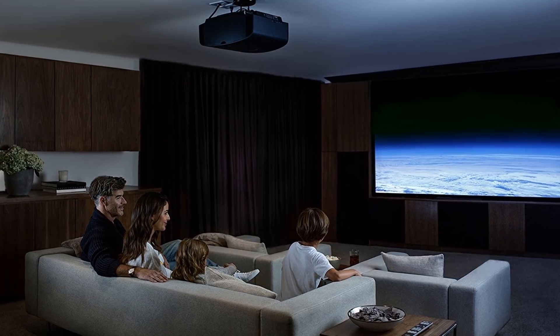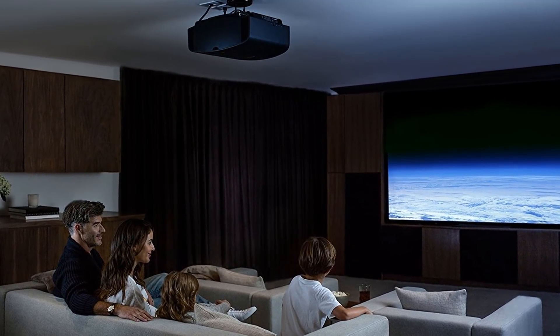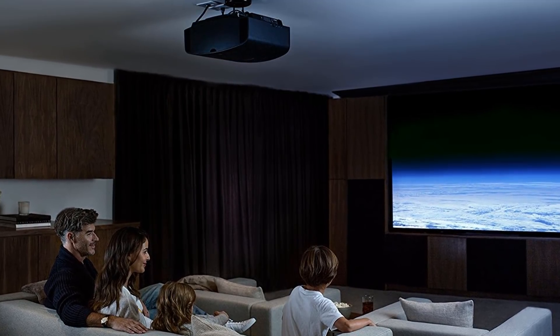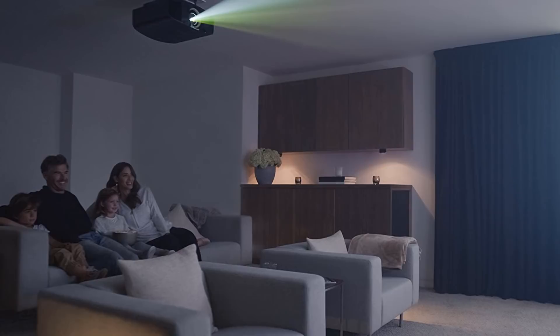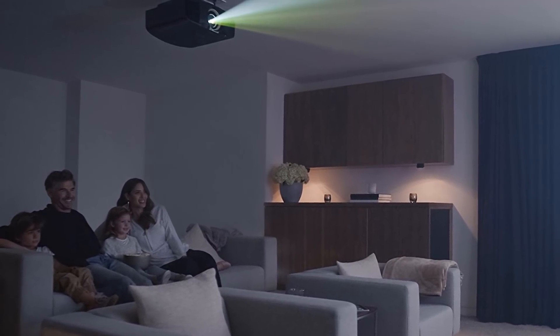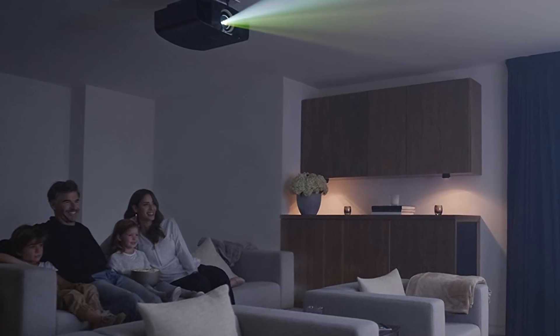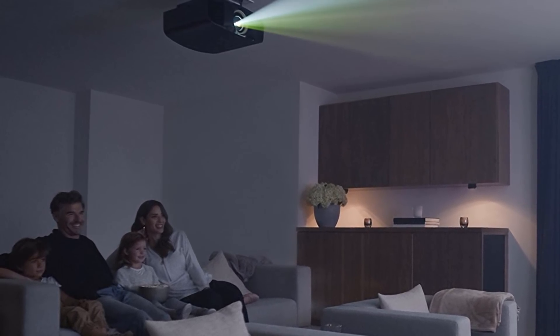We spent hours reviewing different projectors after shortlisting the best ones. It wasn't an easy task. But finally, we found what we were looking for — the best 4K projector. You can read our reviews of these projectors below. You can find the buy links for products in this video's description section. Please enjoy the video and subscribe to the channel.